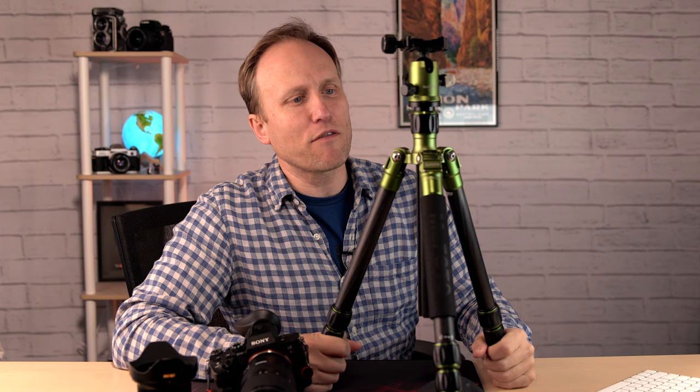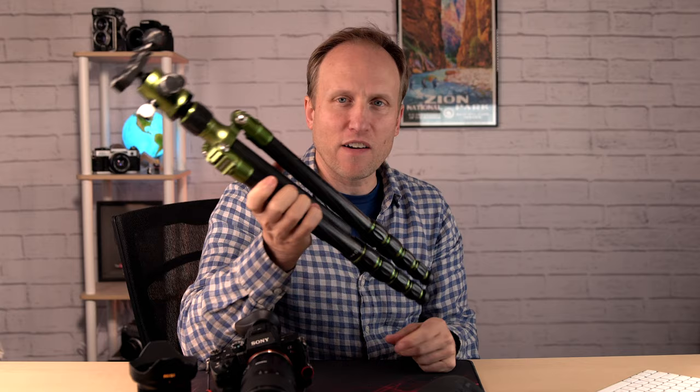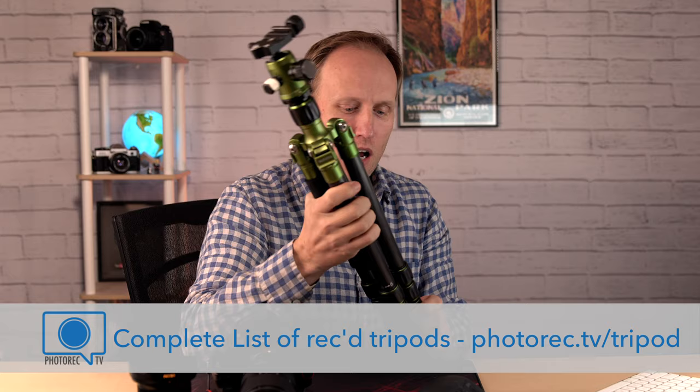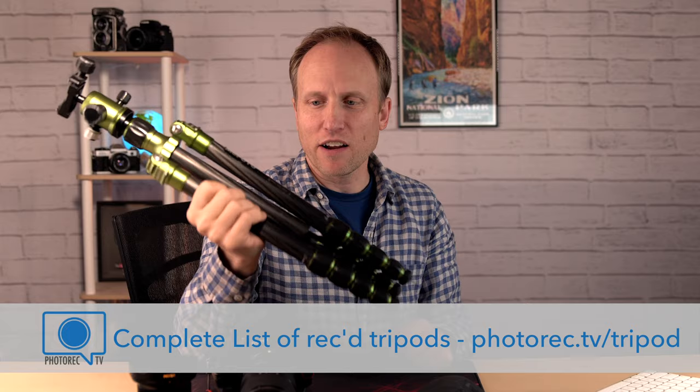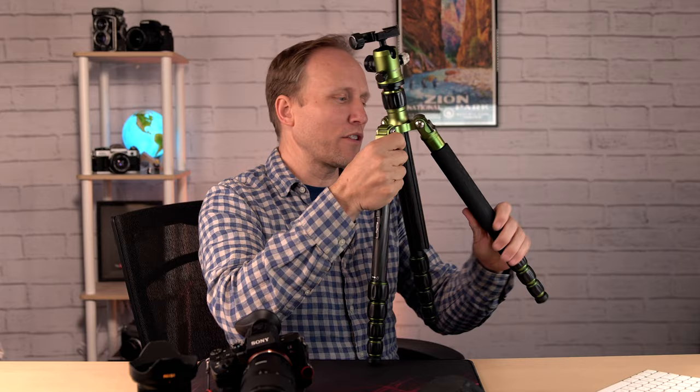This is a MeFoto carbon fiber Road Trip. It has gone with me almost everywhere for about the past five years and it is an easy recommendation. It's a nice balance of weight, sturdiness, and height — I'm very happy to recommend this to anybody looking for a decent all-around tripod. You can pay more and get a little lighter weight, but I think this is a great middle-of-the-road tripod that I don't mind carrying up a mountain, and I know it's going to hold my gear in a nice sturdy fashion.